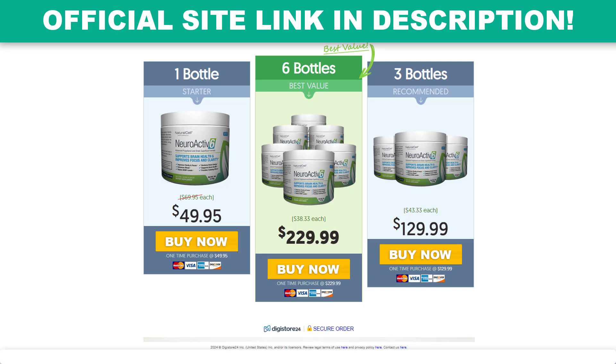It is also important to know that NeuroActive 6 is totally natural and has no side effects. NeuroActive 6 really works. If you're thinking of using it, you can use it without fear, because I am sure that you will have a good result with it.